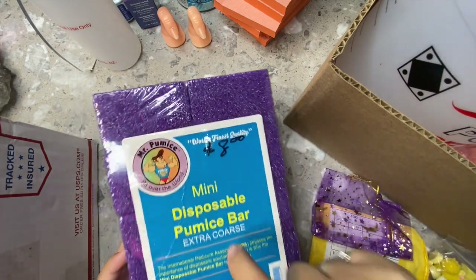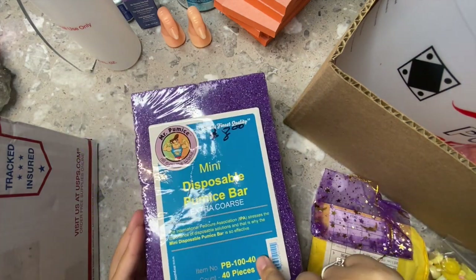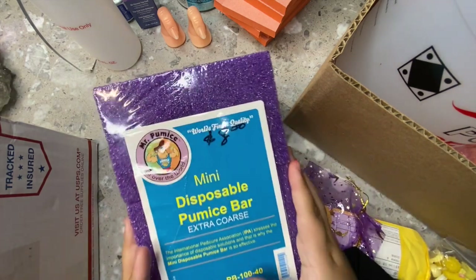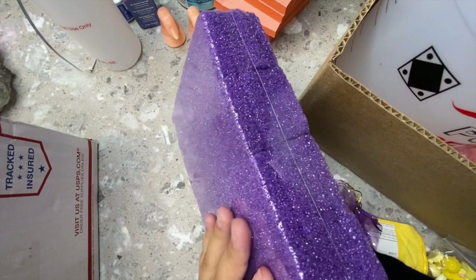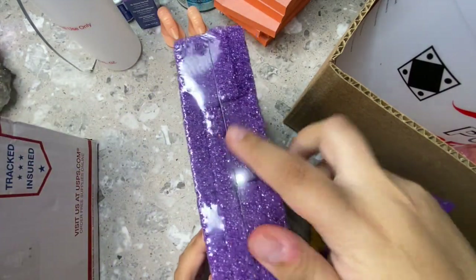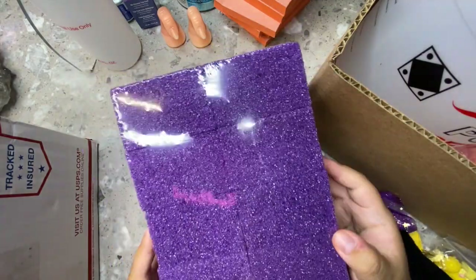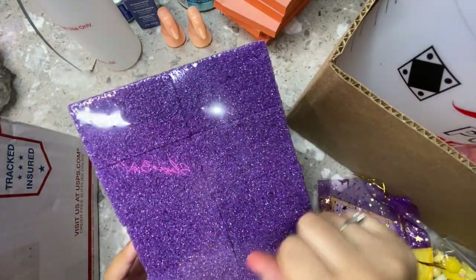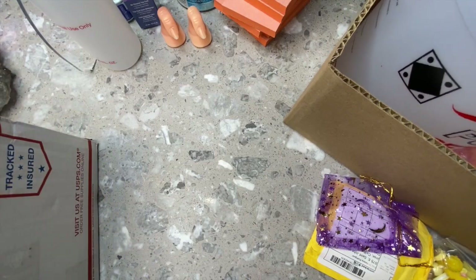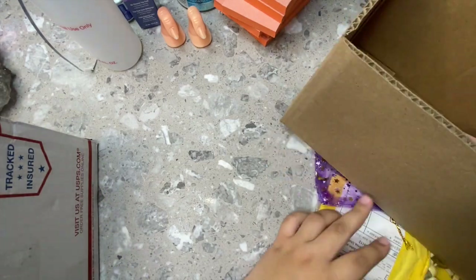Next I got these disposable pumice bars — pedicure ones, extra coarse. I do my own pedicures at home but I don't do them on clients. These were only $8 for the whole pack and it's a big pack with a lot of pieces. If you like doing your own pedicures at home I feel like these would work really well.